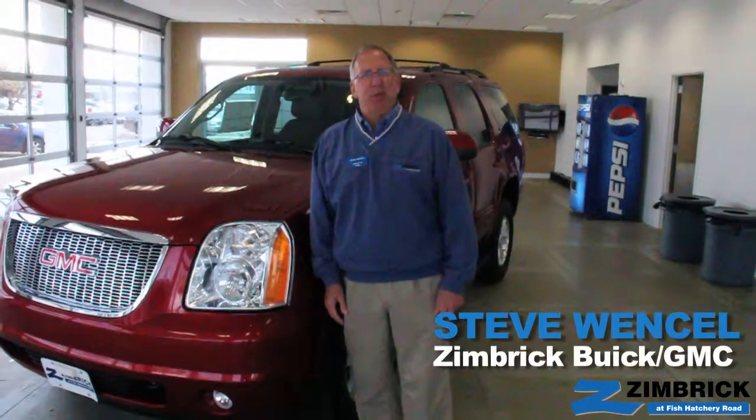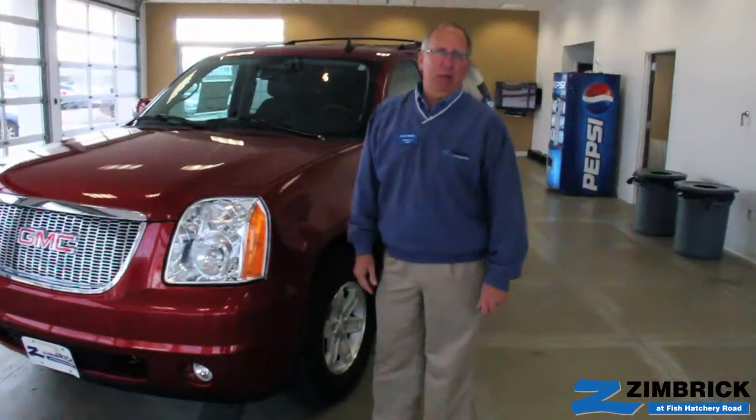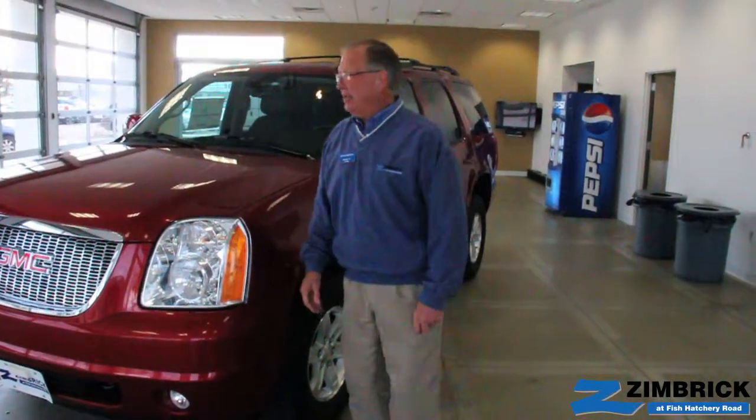Hi, I'm Steve Wenzel with Zimbrick GMC West. Welcome back. Today we're going to take a quick look at the 2014 GMC Yukon.